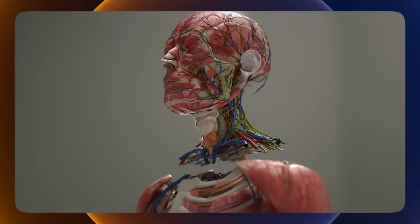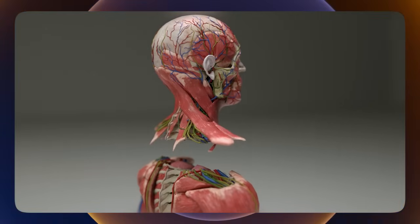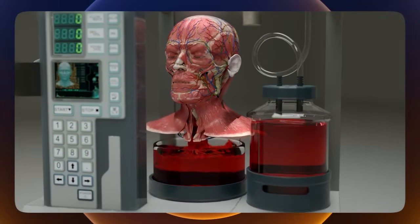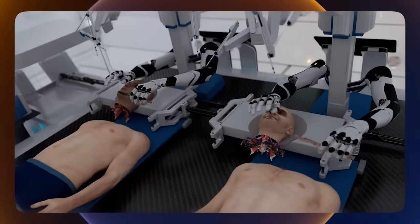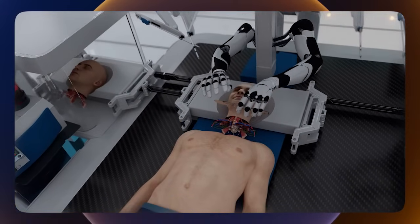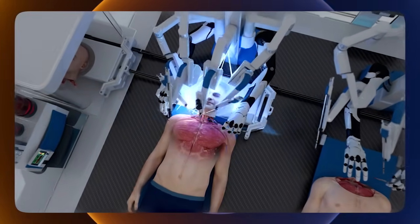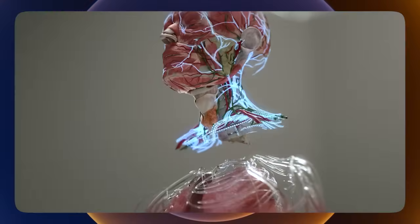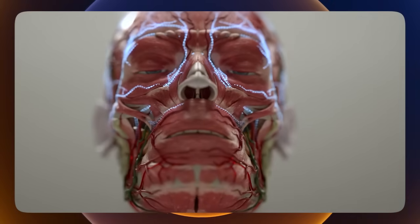Next, incisions are made in the trachea, esophagus, veins, and arteries. The blood is then completely drained from the recipient's head to prevent clotting. The recipient's head is then positioned adjacent to the donated body using a mobile platform. BrainBridge immediately connects the detached head to the circulatory system of the donor body, which helps maintain blood flow during the rest of the procedure, re-warms the recipient's head, and provides it with oxygenated blood.